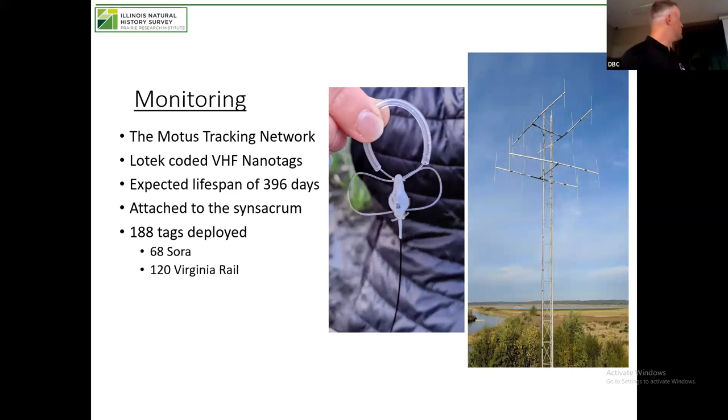These are the towers and transmitters I was talking about. That tower has two sets of multi-directional antennas. The VHF nanotags are attached with a leg loop system — basically a neat little belt on the birds with the antenna sticking straight up. It's very important for these marsh birds that the antenna points straight up because reception is difficult in cattail and emergent marsh. Overall, we deployed 188 tags: 68 on Soras and 120 on Virginia Rails.